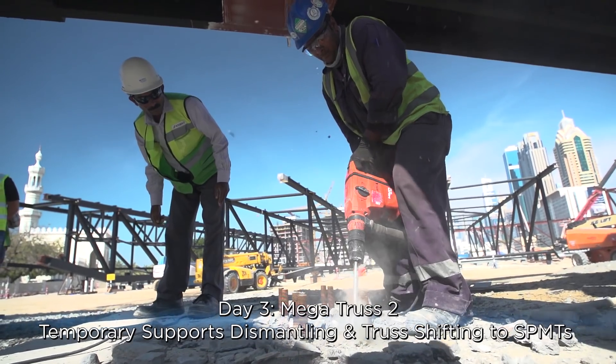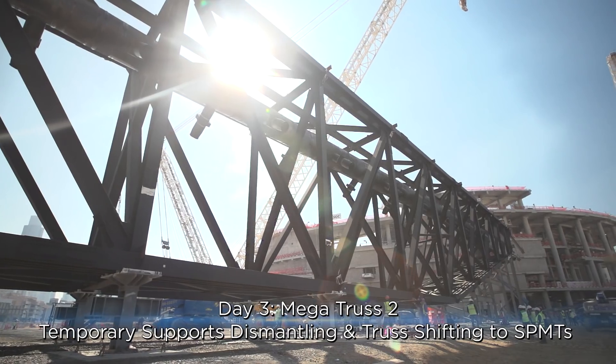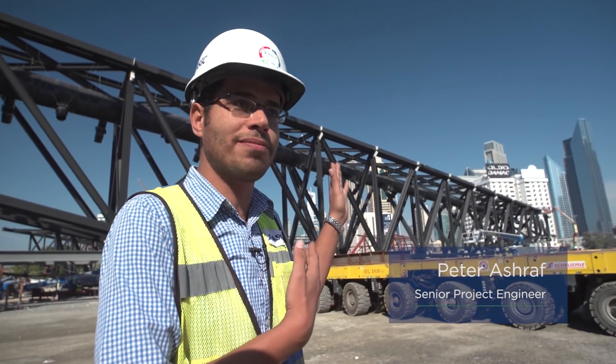Today we're getting prepared for the big lifting of the second megatruss. We have a new challenge — to travel and maneuver with the megatruss.